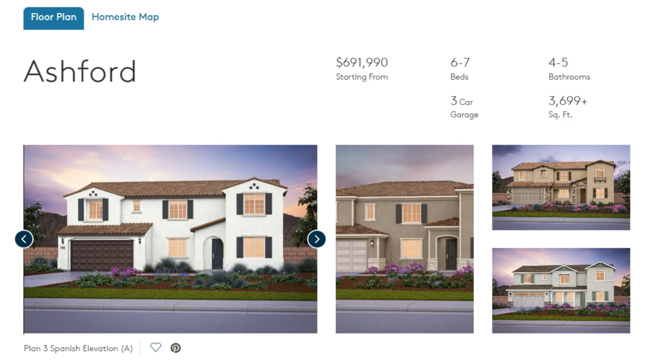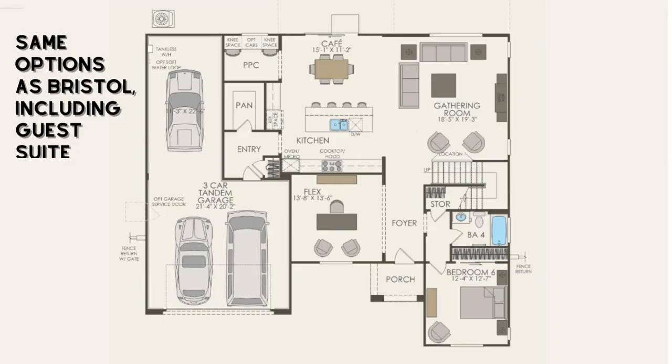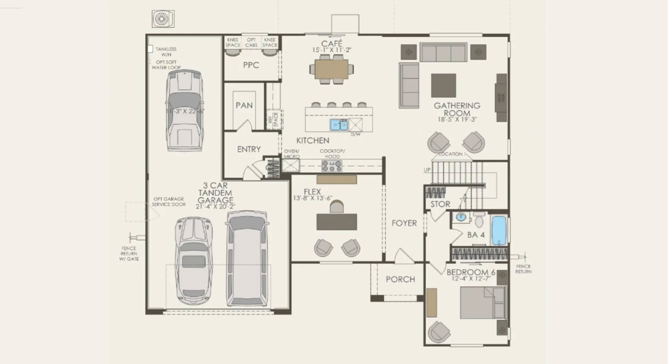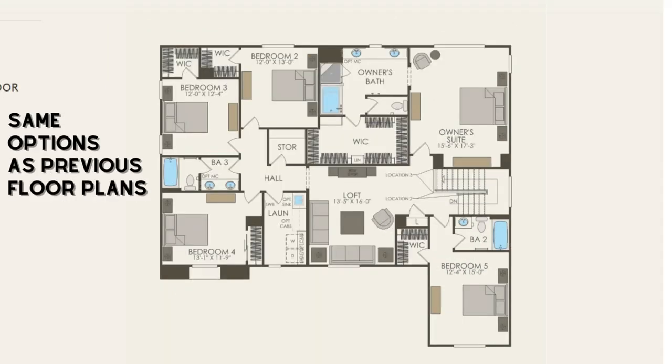Up next we have the Ashford model. This is a six to seven bedroom home with four to five bathrooms. It's 3,699 square feet plus with a three car garage. The starting price for this home is $692,000. This home is similar to the Bristol model in that the third car tandem space can be converted into a suite, and all the other structural options including the flex room, the great room, and the kitchen are the same and consistent across all of these floor plans. Upstairs you have the option to remove the pony wall and or remove the tubs to add showers in the bathrooms.